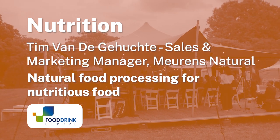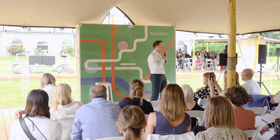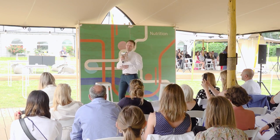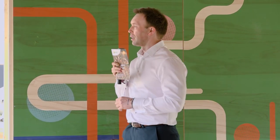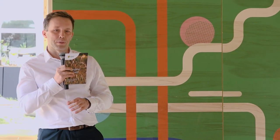Hello everyone, my name is Tim van de Geuchte and I'm the sales and marketing manager at Mirrens Natural. Mirrens Natural is a Belgian third-generation family-owned company located in the vicinity of Liège, and we produce a range of organic and conventional natural cereal extracts and plant-based proteins.